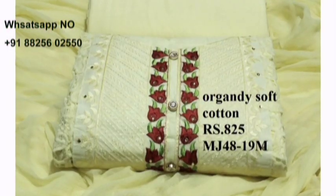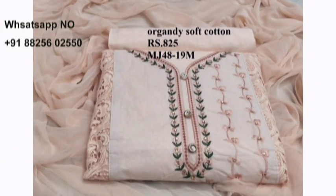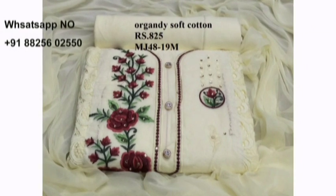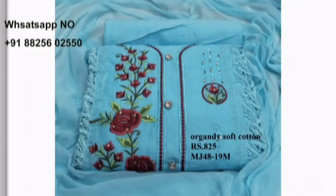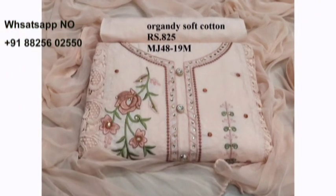All are very soft cotton, our Organdy materials. Here I have shown you 10 different designs of our Organdy materials. Happy shopping — have a look at today's Organdy collection.